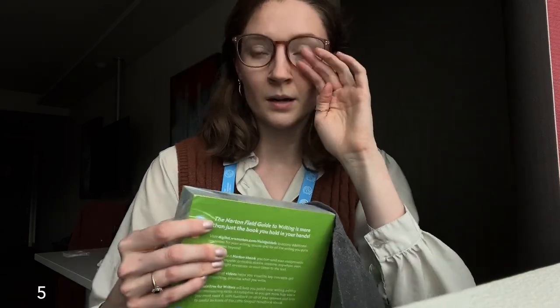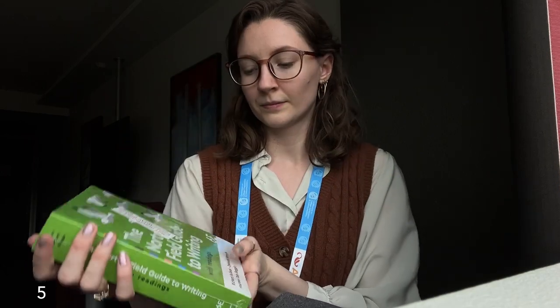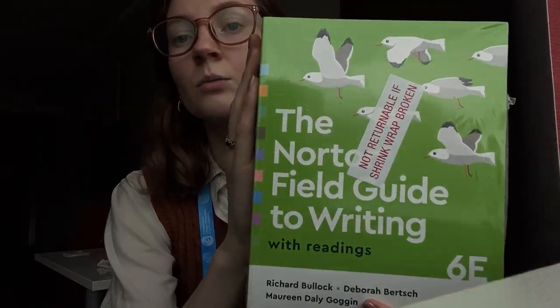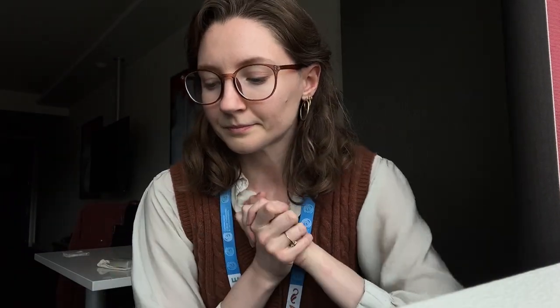Then I got — excuse the shrink wrap again — The Norton Field Guide to Writing with Readings. This one looked really nice because there were lists of readings based on subtopic, and I saw one related to the environmental humanities. So that's all I got from WW Norton and Company.